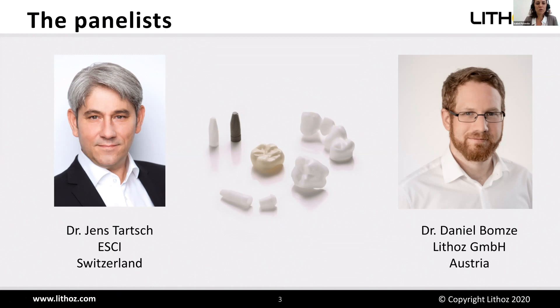I'd like to introduce today's presenters: Dr. Jens Tarsch and Dr. Daniel Bomse. Daniel Bomse serves as the head of the medical business unit for Lithos, where he's responsible for strategic market development and providing digital manufacturing solutions to customers in the medical and dental market. Daniel has a chemistry background and broad experience in materials research.